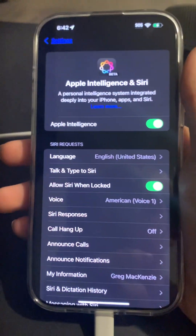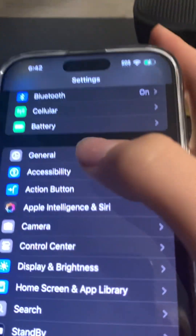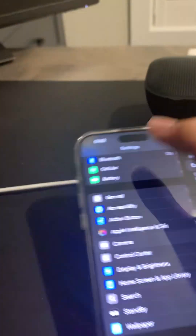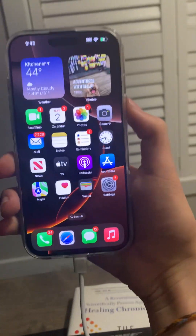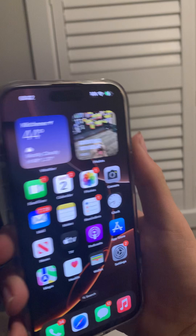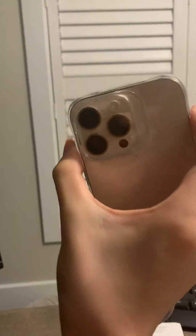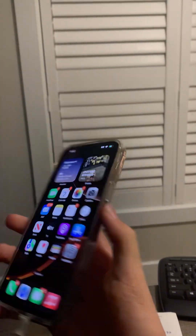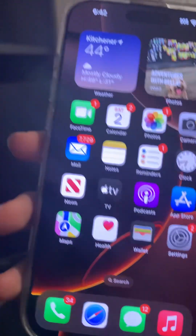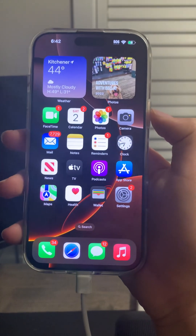If you guys want to get Apple Intelligence on your iPhone and you're not in the U.S., just change that to the U.S. — well, it has to be a compatible iPhone. Then change your location settings to the U.S. and your language to English U.S., and you'll be able to get Apple Intelligence, or at least some of the features early. This is how I got Apple Intelligence on my iPhone 16 Pro Max in Canada, running iOS 18.1 beta. It doesn't have all of the Apple Intelligence features right now because I don't really want to get beta 2 right now — I want to wait until beta 2 is released in Canada.